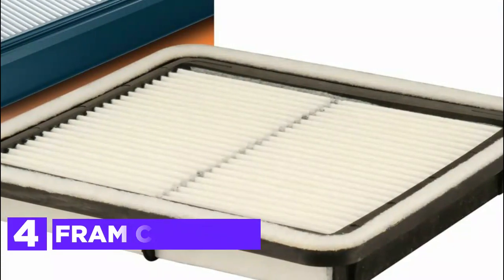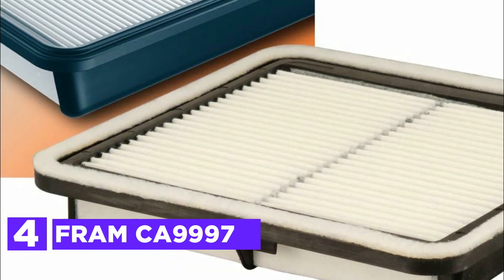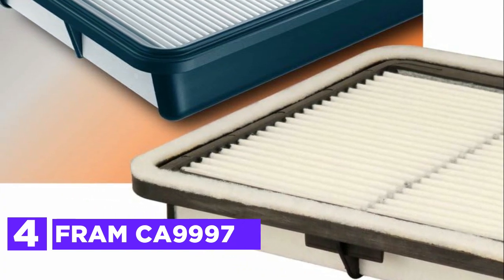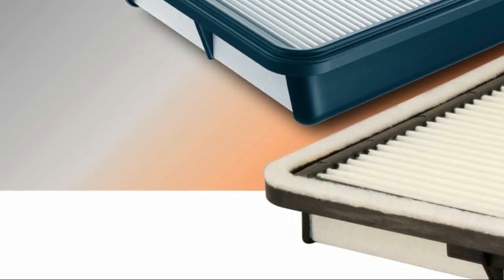Here is item number 4, the Fram CA-9997. Using a fine filter media, Extra Guard effectively captures a wide range of debris without impeding airflow. Acting like a powerful magnet, the filter attracts dirt, ensuring that a maximum amount of debris remains trapped and prevented from entering the engine.